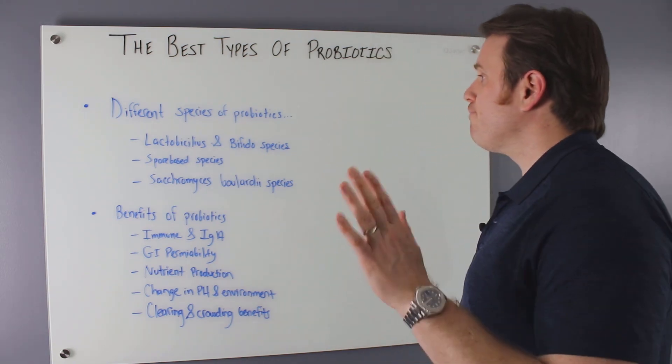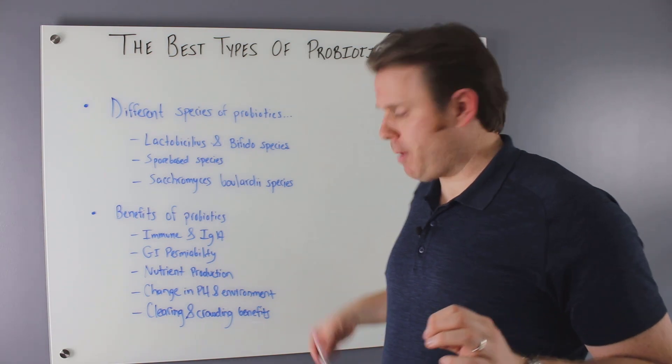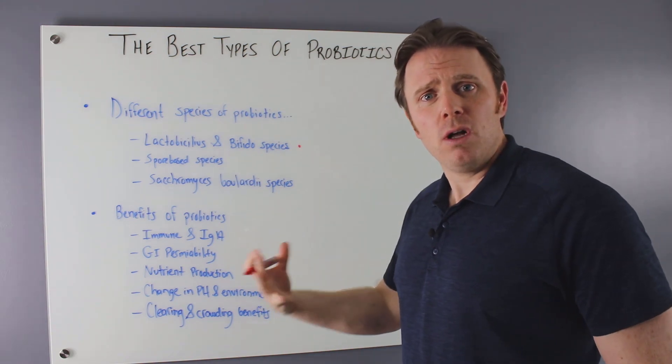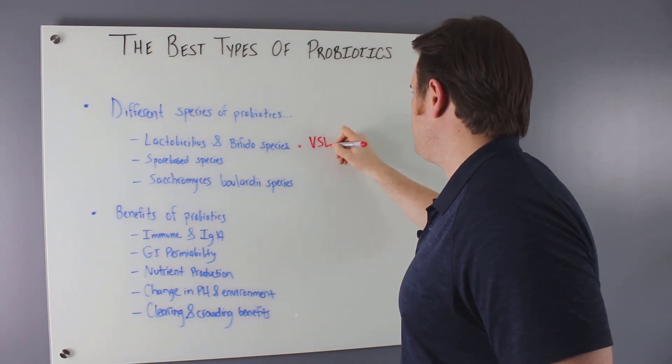All right, let's break it down. There are three major types of probiotic species. The first are going to be your lactobacillus and bifidobacter species — this is the typical type of probiotic. A major research line out there is VSL3.